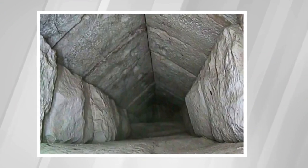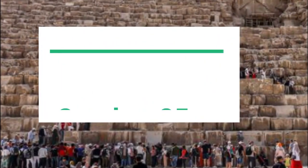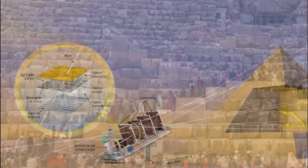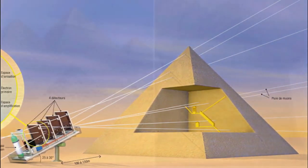The chamber was discovered during the Scan Pyramids project, whose website boldly says: just because a mystery is 4,500 years old, doesn't mean it can't be solved. Launched October 25, 2015, the Scan Pyramids project is a highly esteemed scientific mission that comes under the authority of the Egyptian Ministry of Antiquities.